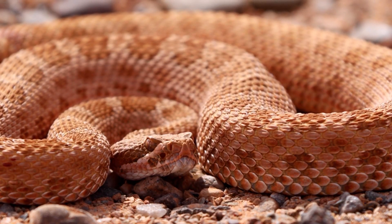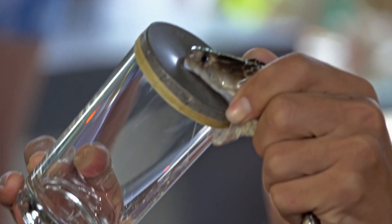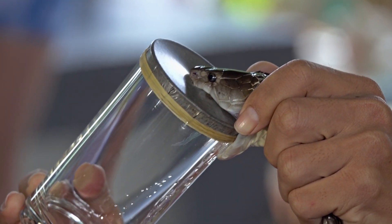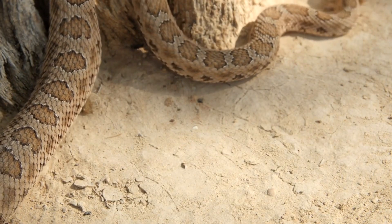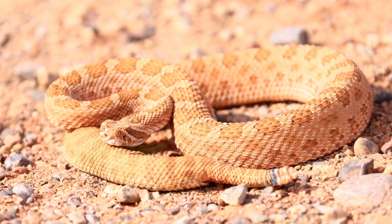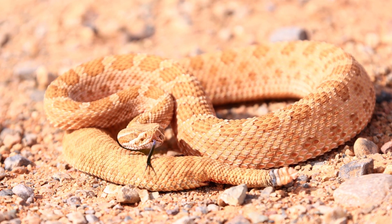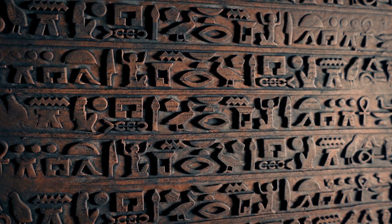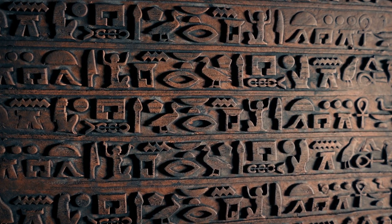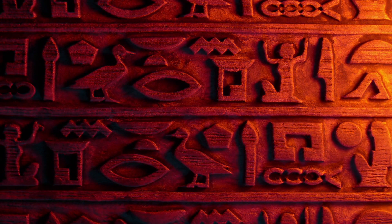Conservation efforts for rattlesnakes are important, considering their role in controlling rodent populations in ecosystems. Research on their venom has contributed to medical advances, including treatments for various human conditions. Education about them is essential to reduce unfounded fears and promote coexistence with these reptiles. Urban expansion has posed threats to their habitats, necessitating initiatives for habitat preservation. Cultural representations of rattlesnakes range from fear and evil in some traditions to respect and reverence in others. In some Native American cultures, they are considered sacred and feature in various spiritual practices.